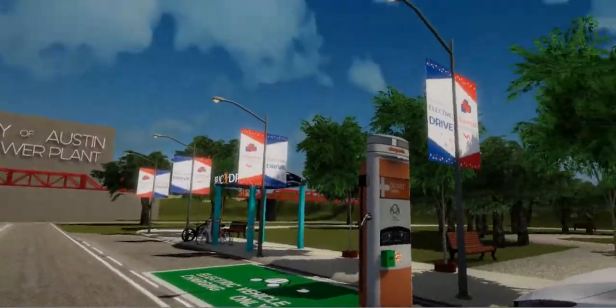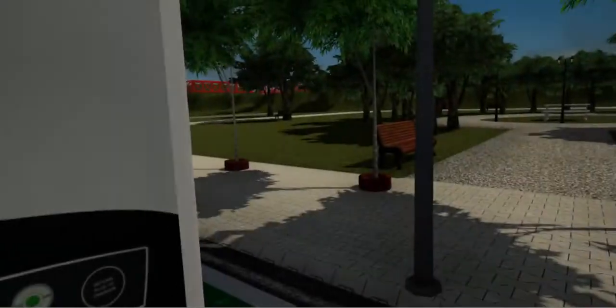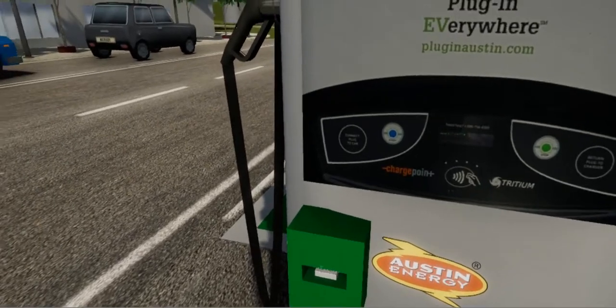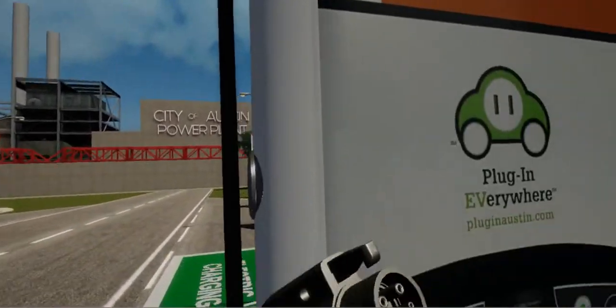Find the fast charging station. Teleport to it with the touchpad on your controller. Hold your hand close to the card reader to insert your card and activate the charger. Reach for the charger and pick it up using the trigger button.